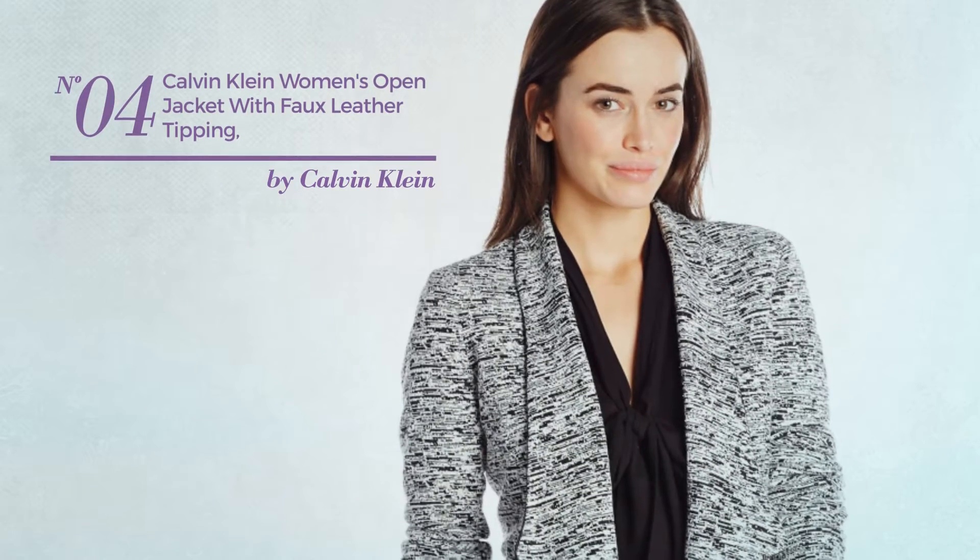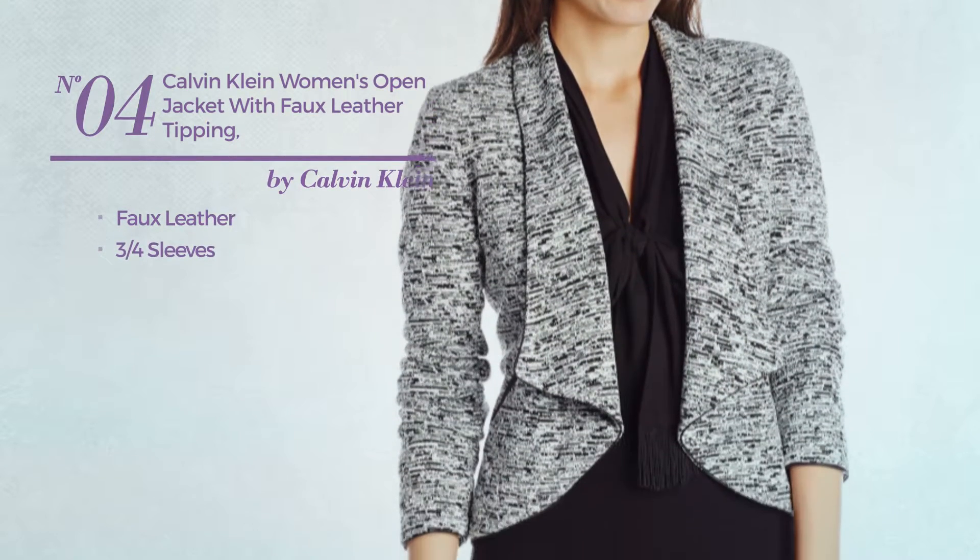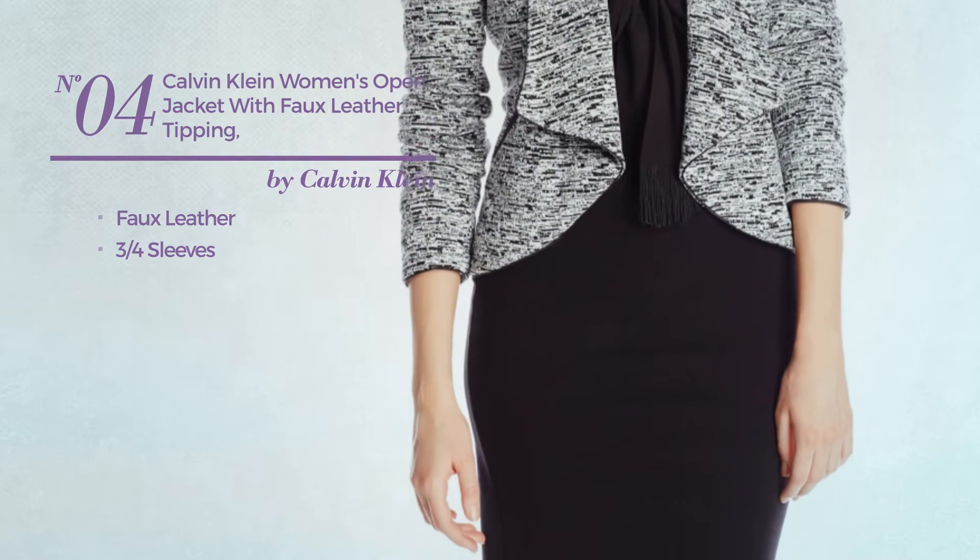Number 4. Produced with faux leather, with 3 quarter sleeves. Available in two colors.